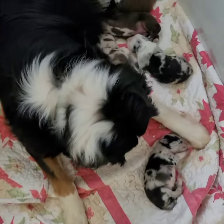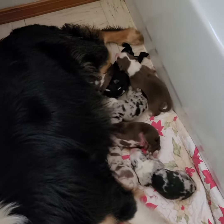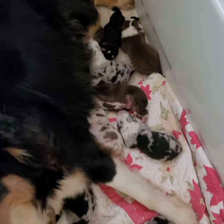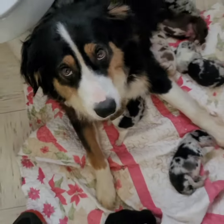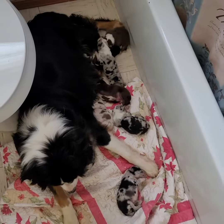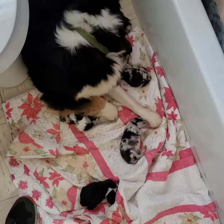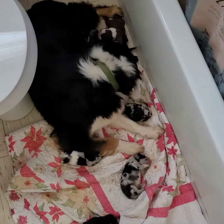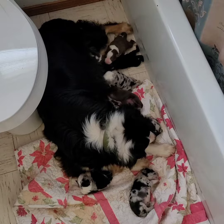They all get to go to the vet tomorrow with me and get their tails docked and their dewclaws taken off and that kind of stuff. But they're pretty healthy. And Harper, she's a good girl, she's a beautiful girl. We love Harper. They're in the bathroom right now, but that's just for somewhere to put them today until we get their place fixed up out back. That's it — Harper and her loving little puppies.